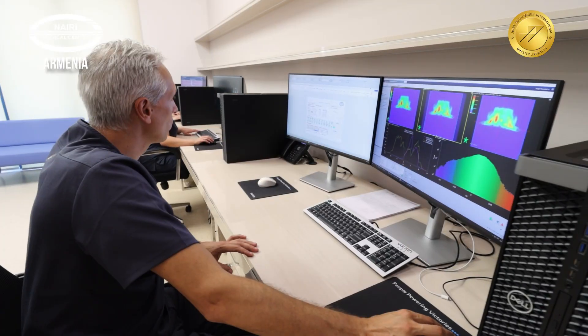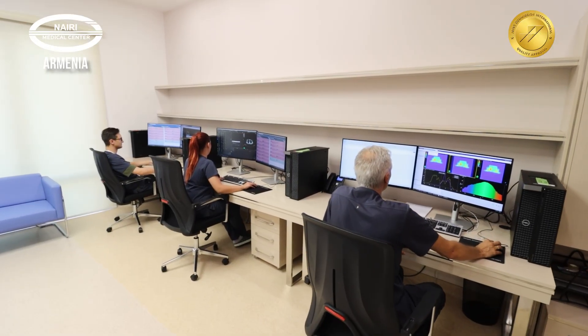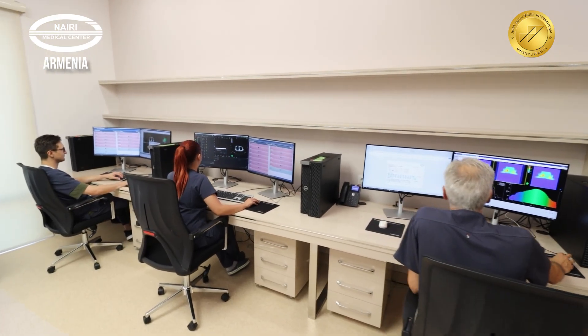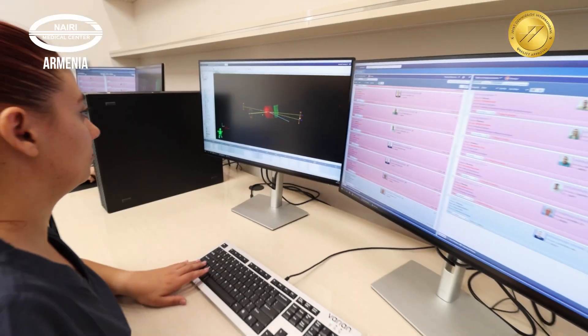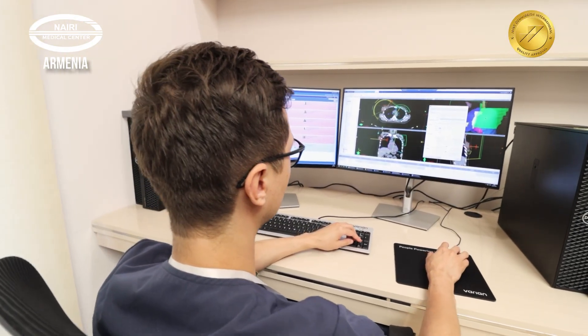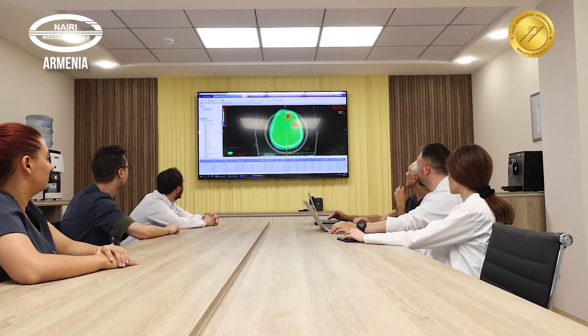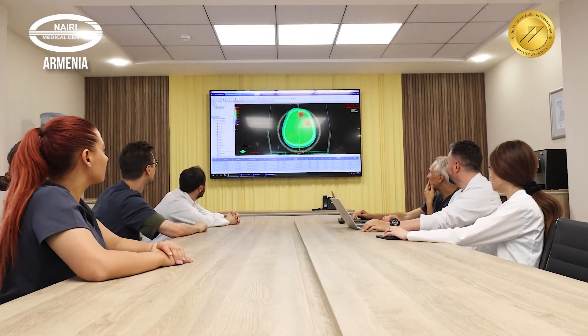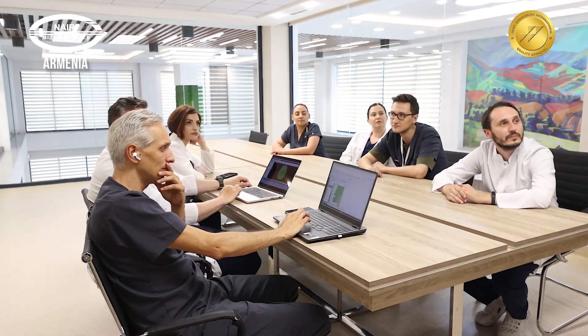In the next stage, the medical physicist calculates the exact radiation dose. An individualized treatment plan is created for each patient using specialized software for quality assurance. A second medical physicist must verify the plan, and another step that ensures quality control is the joint approval of the treatment plan by both physicists and radiation oncologists. Teamwork among specialists is the key to successful treatment.